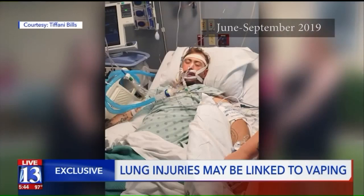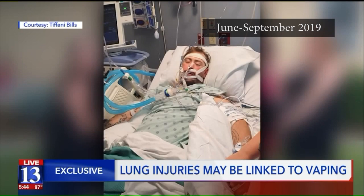On life support and in a coma, 31-year-old Sean Bills suffers from pneumonia in both lungs. Symptoms people have come in with are most commonly shortness of breath, cough, often fever, often flu-like symptoms.